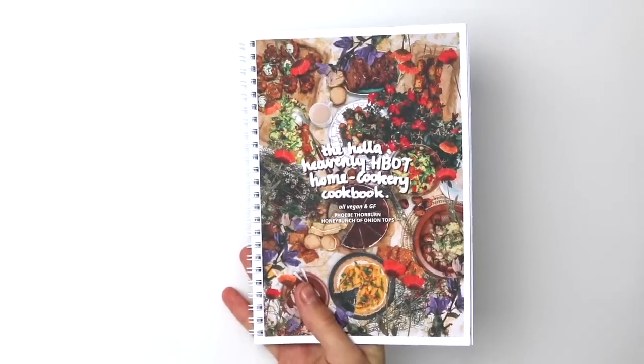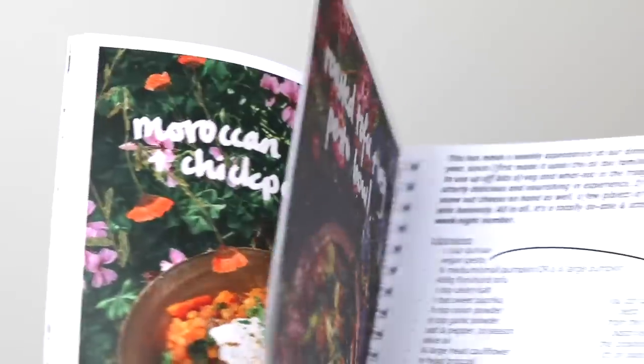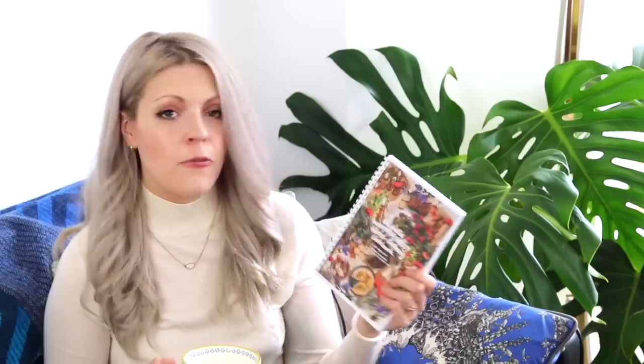Next up I want to talk about some books. The first one is a cookbook — this is the Hella Heavenly HBOT Home Cookery cookbook by Phoebe Thorburn, otherwise known as Honey Bunch of Onion Tops. She has a really lovely comforting cooking channel where she shares what she eats and recipes she's testing. This book, a collection of her recipes, has been such an inspiration to me because I'm currently writing a cookbook myself, and this is entirely self-published.